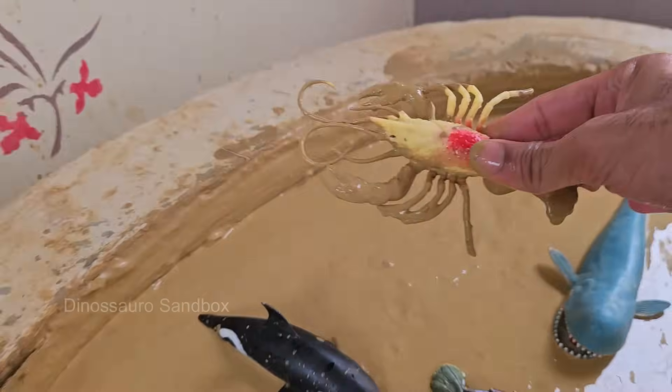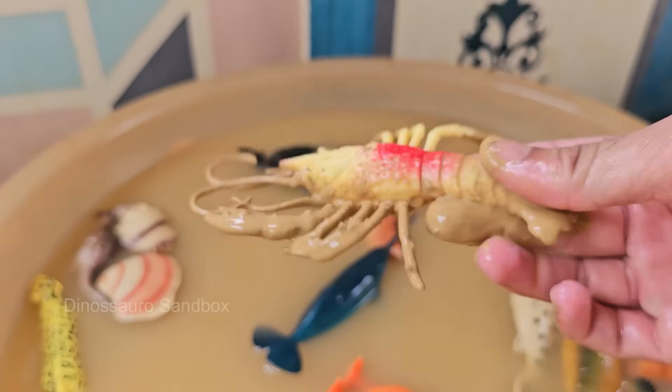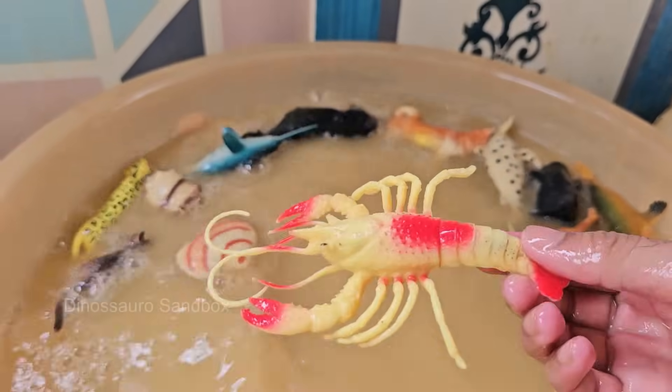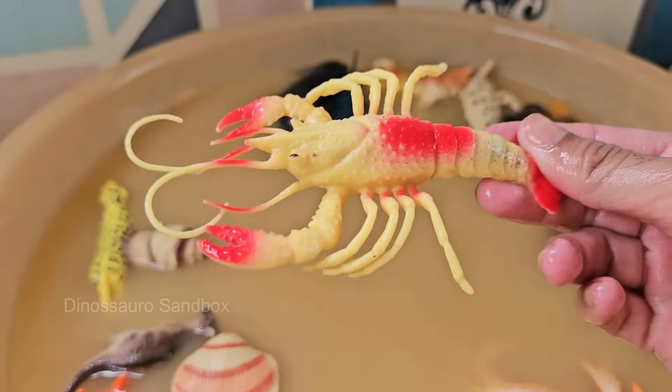Lobsters are typically brown, green, or bluish in the wild — they only turn red after being cooked, due to a pigment called astaxanthin. Lobsters can't scream; the noise some people hear when cooking is steam escaping from the shell. Lobsters eat fish.